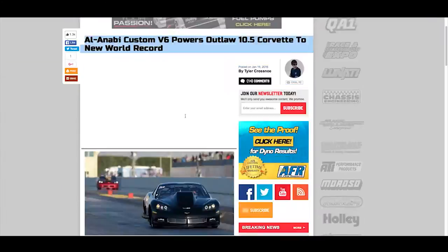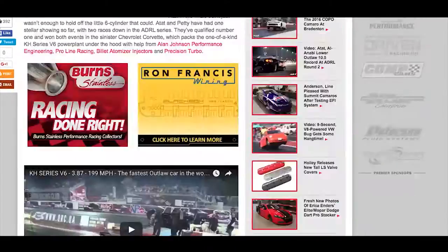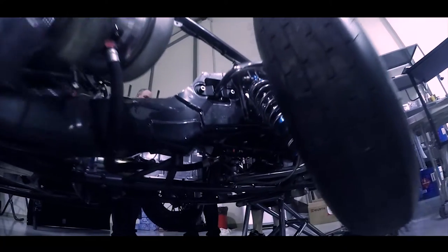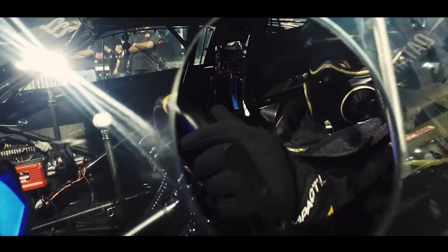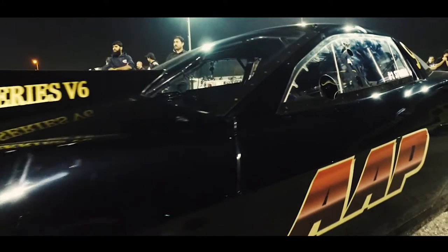A lot of rumors circulating around about what exactly this is. It was a joint venture. KH had a vision of a V6 that could be competitive in 10.5 or Pro Mod racing. Alan Johnson basically built the piece. It's been sitting around while they decided what to do with it. He hooked up with us guys from Proline Race Engines in Ballground, Georgia.